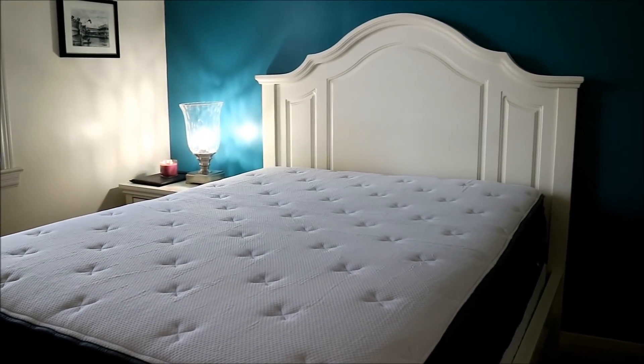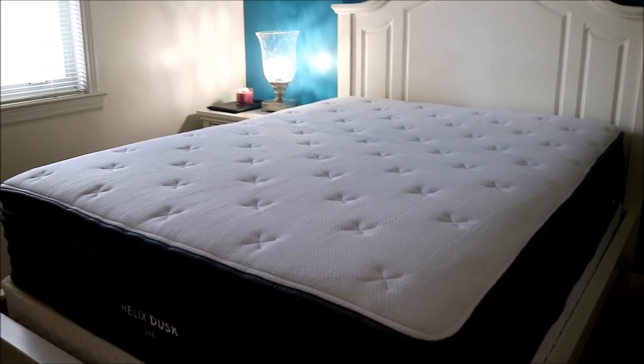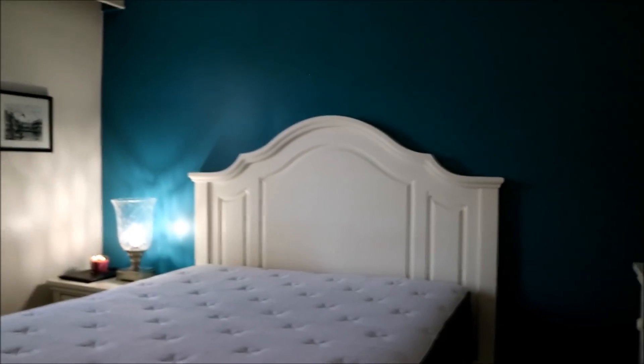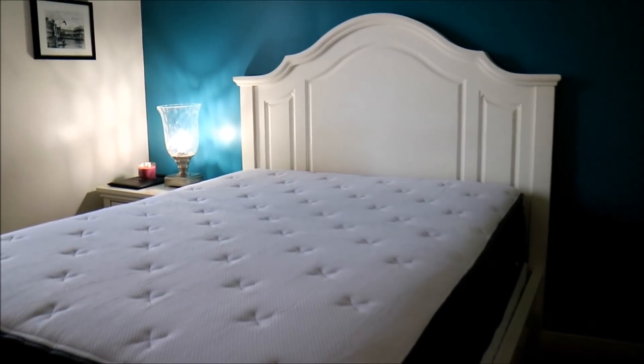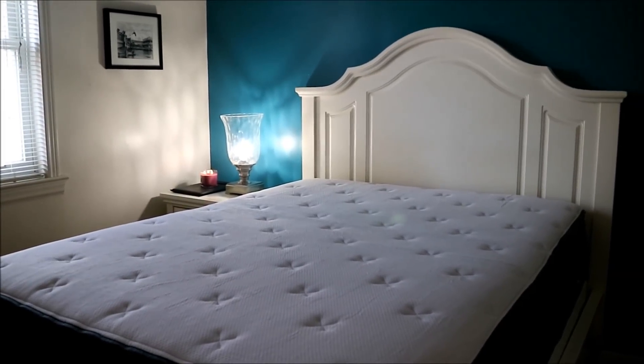Within six or seven days it arrived at my door, and I was quite blown away. I've never seen a mattress delivered in a box before — about four feet tall by about two feet square. So next up, I'm going to give it a test drive.